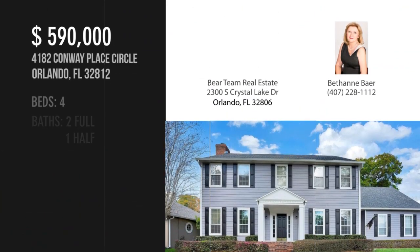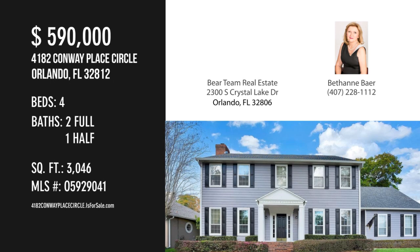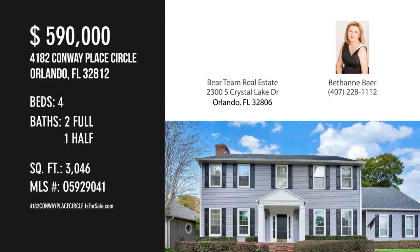For more information or to schedule a showing, please contact the listing agent. For more information, visit www.fema.orgillo.